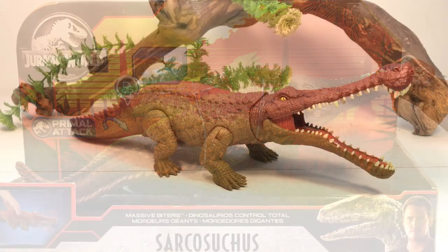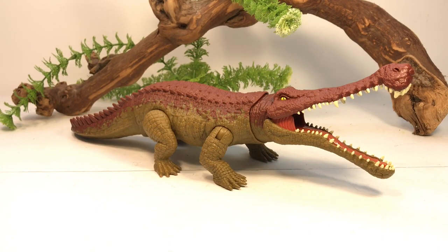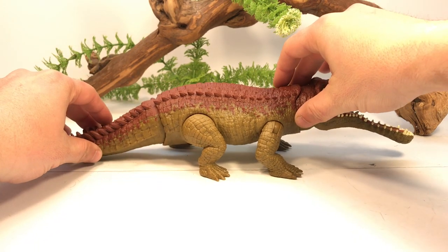Here is the Sarcosuchus out of the packaging. I have to admit, when the first promotional images came out I really didn't like this figure and had no interest in picking it up. When in-hand images started appearing it looked a little better, but I still wasn't convinced. Then when I saw it at Target and gave it a look over, it is a really nicely detailed and sculpted figure, so I do not regret picking it up.